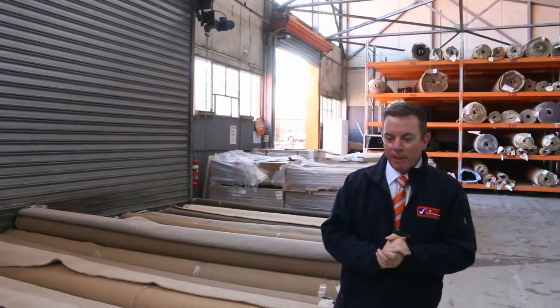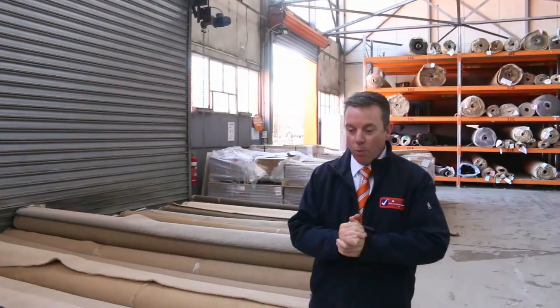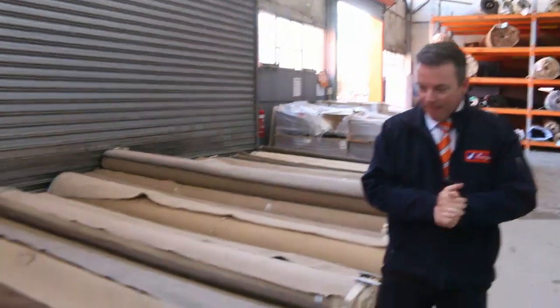G'day, I'm John from Fowles Auction Sales. I'm here to preview tomorrow's carpet auction — that's Wednesday the 9th of May at 10 a.m.